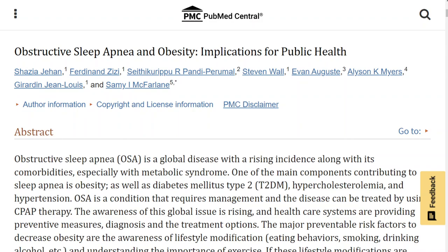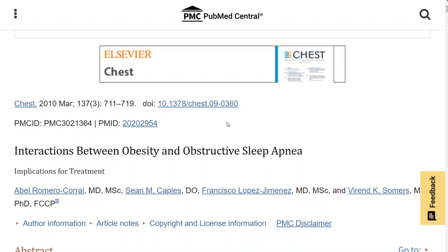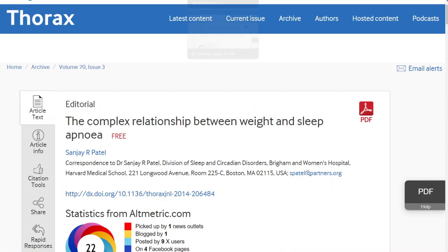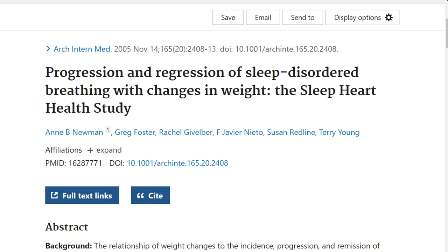Of course, losing weight is easier said than done. If it were easy, everyone would do it and we wouldn't have this multi-billion dollar weight loss industry. But obesity is not only the number one cause of sleep apnea — it also causes high cholesterol, hyperlipidemia, diabetes, heart disease, strokes, cancers, high blood pressure, and a host of other things. So losing weight can fix sleep apnea and help all those associated conditions.